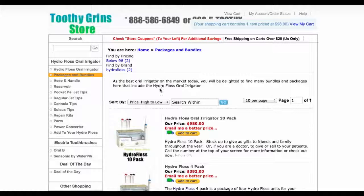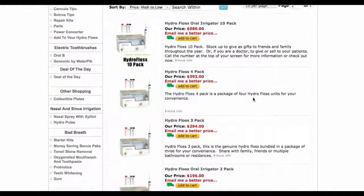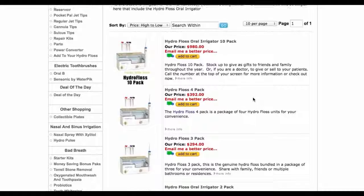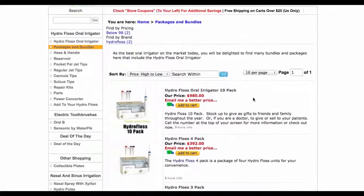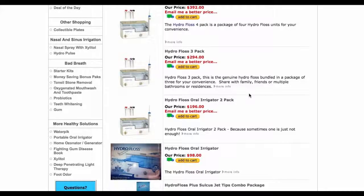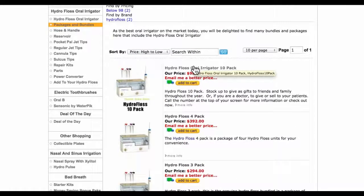We have multi-packs first — multi-packs of 10, 4, 3, and 2. These are all great for gift-giving, or if you need to order more than one for your office or for yourself — maybe you have multiple houses — and you can utilize these multi-packs to get those items.